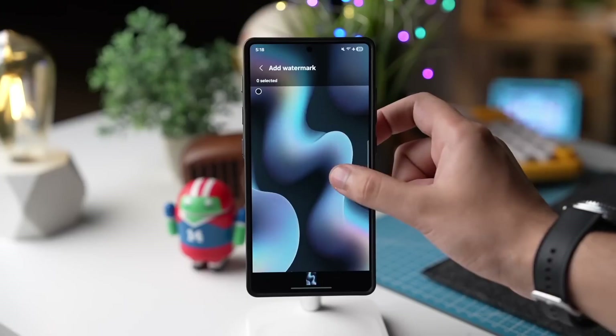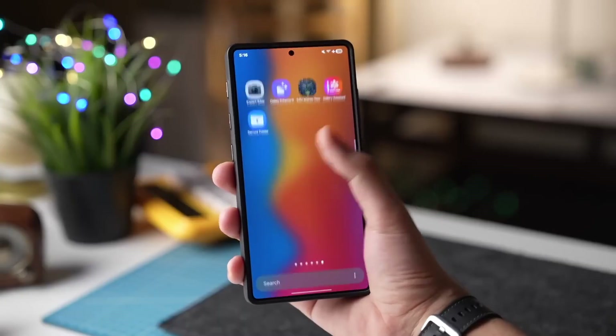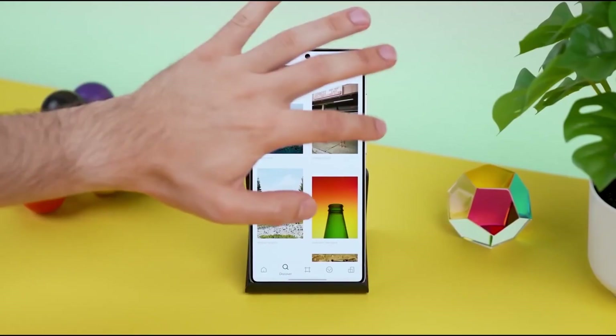Here's the twist: while millions are just now starting to download the update, Samsung has already begun secretly testing One UI 8.5 in the background.